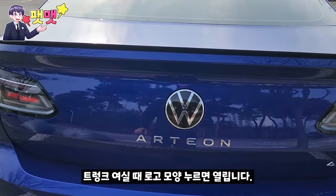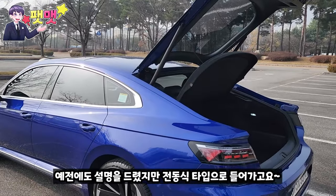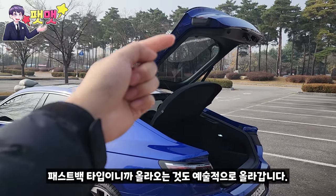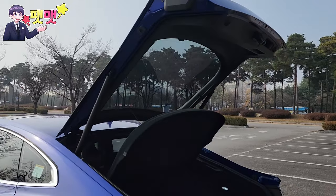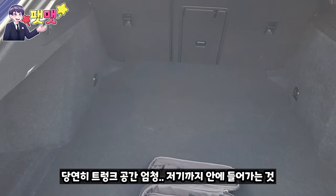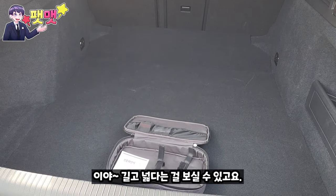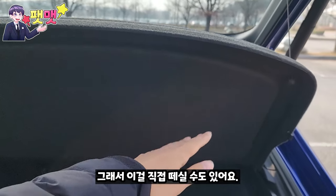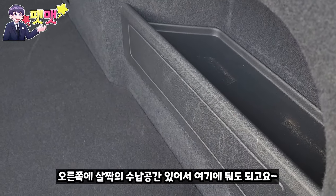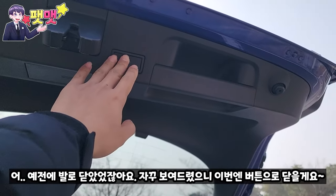트렁크는 버튼으로 전동식으로 열리고, 패스트백 타입이라 올라오는 것도 예술적입니다. 천장 있을 때는 주의가 필요하고, 쿠페 타입이라 차가 길어서 트렁크 공간도 넓습니다. 오른쪽에 수납공간도 있어 공간 낭비가 없고, 발로 닫거나 버튼으로 닫을 수 있습니다.